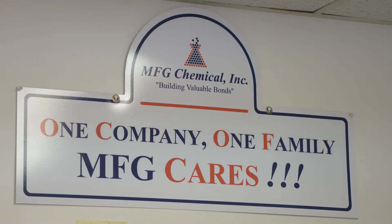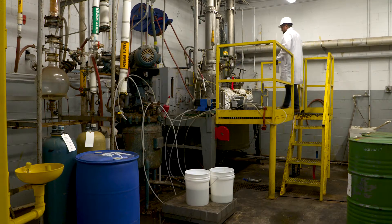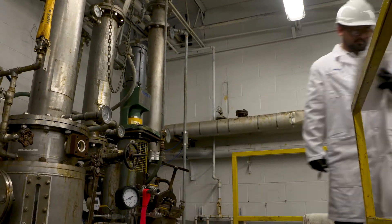One of the biggest things for MFG is our flexibility. It's not very difficult for us to say let's run this one sample for a customer, so that we can help them out and provide that flexibility and that quick turnaround time that I think a lot of customers like to see.